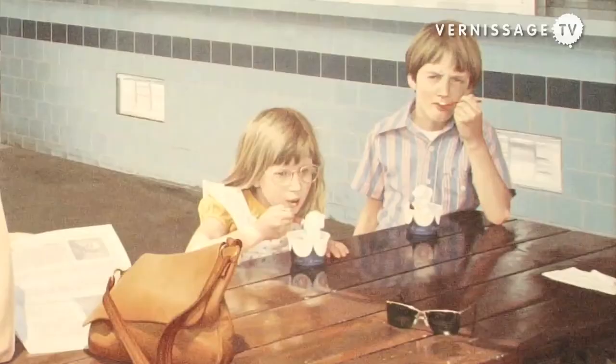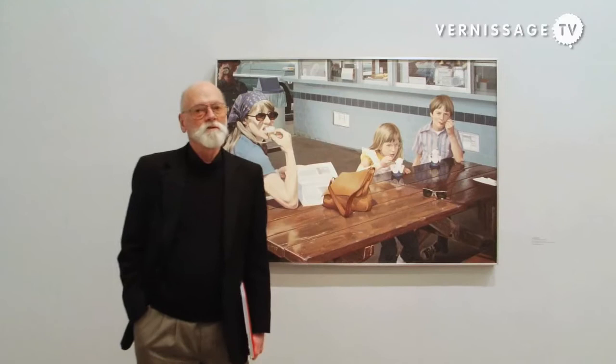I'm Robert Bechtle. This painting is called Foster's Freeze Escalon. It was part of a series of paintings I had done of people sitting at tables, casually doing nothing, basically.